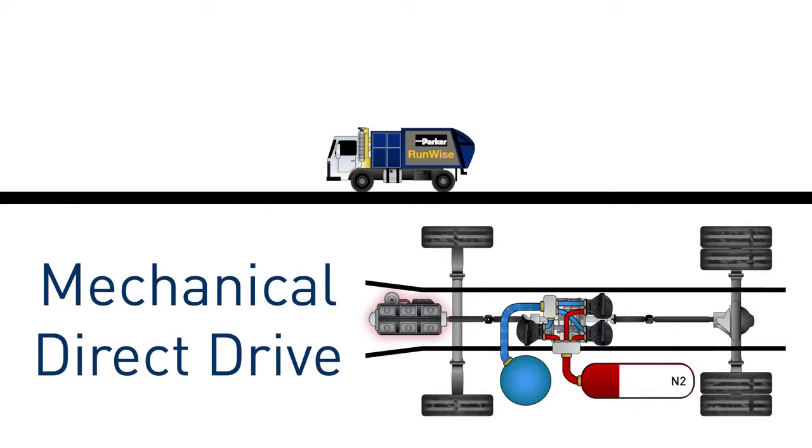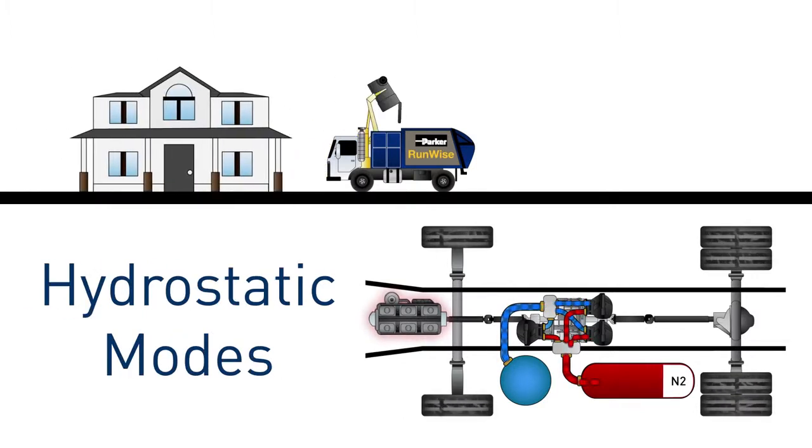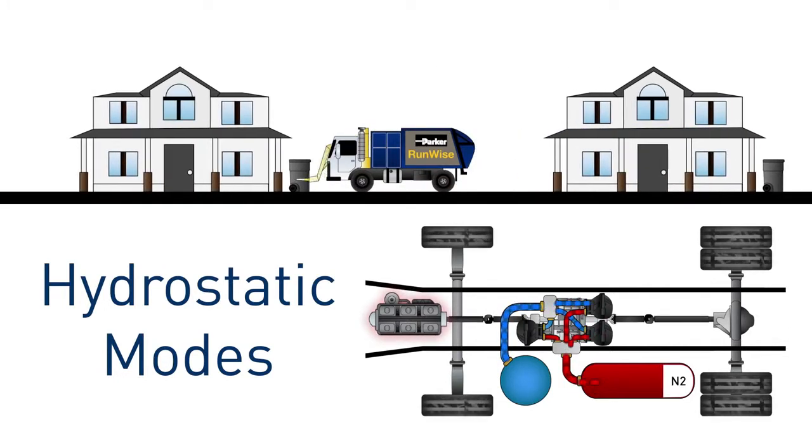When the truck begins its route, it relies almost exclusively on hydraulic power, using both low and high hydrostatic modes depending on the speed. The engine runs just above idle during hydrostatic drive modes, and relies on the stored energy regained from braking.